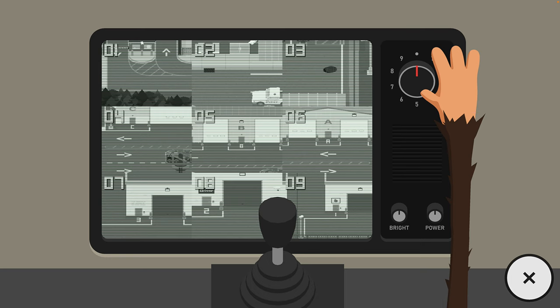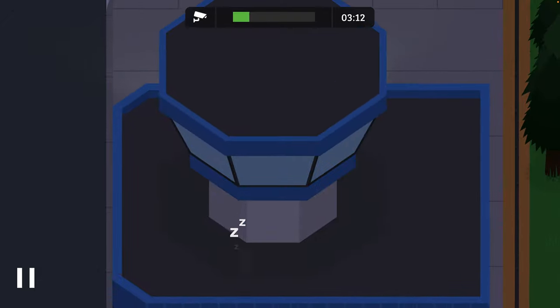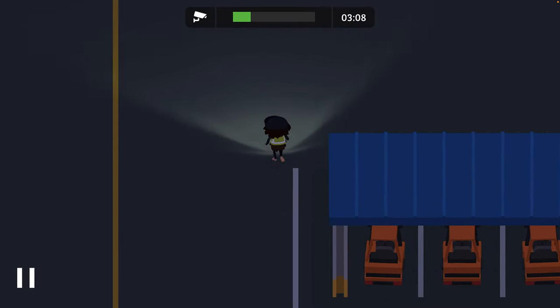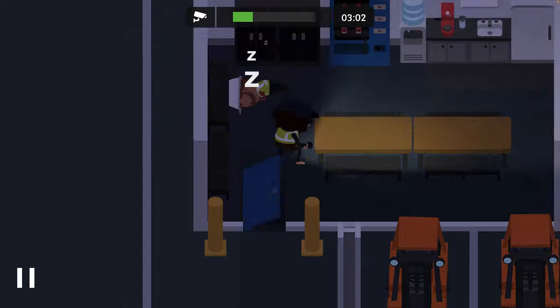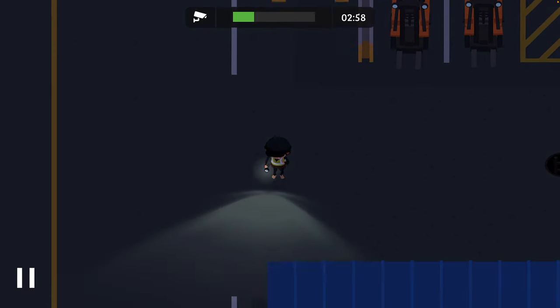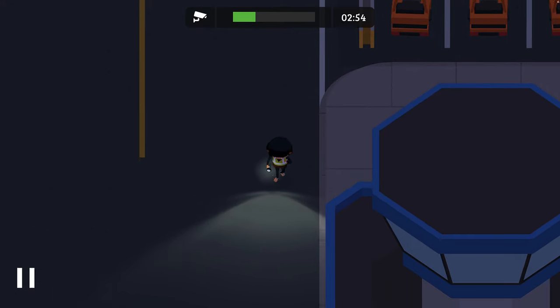I wonder who I'm going to get today. Stink guy, camera three! Let's leg it to the break room. He's already been and gone through the break room. Does that mean he's gone around the front of the admin building? Let's find out.